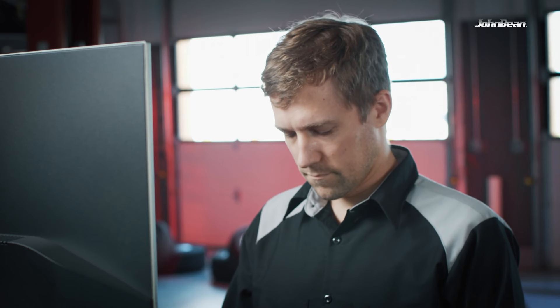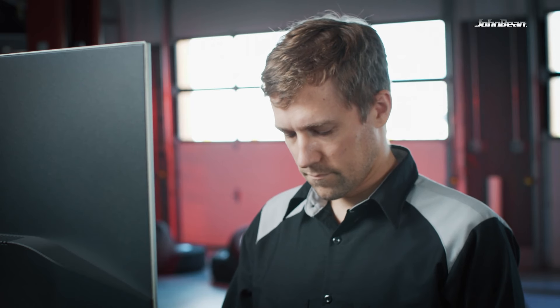The Vody technology guides my technicians through the measurement procedure when the monitor is not in view, decreasing the time spent moving back and forth between the vehicle and the aligner.